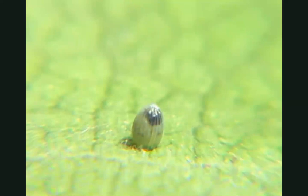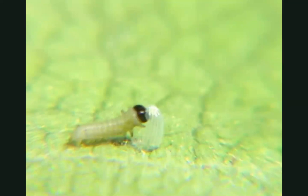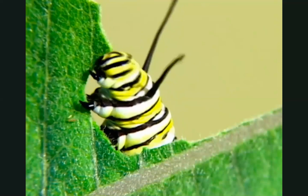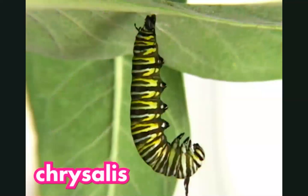A female butterfly had laid that egg on a leaf. After four days, the egg hatched. A little caterpillar crawled out. It was so hungry. It ate and ate and ate. Here is the caterpillar two weeks later. You can see it got a lot bigger.